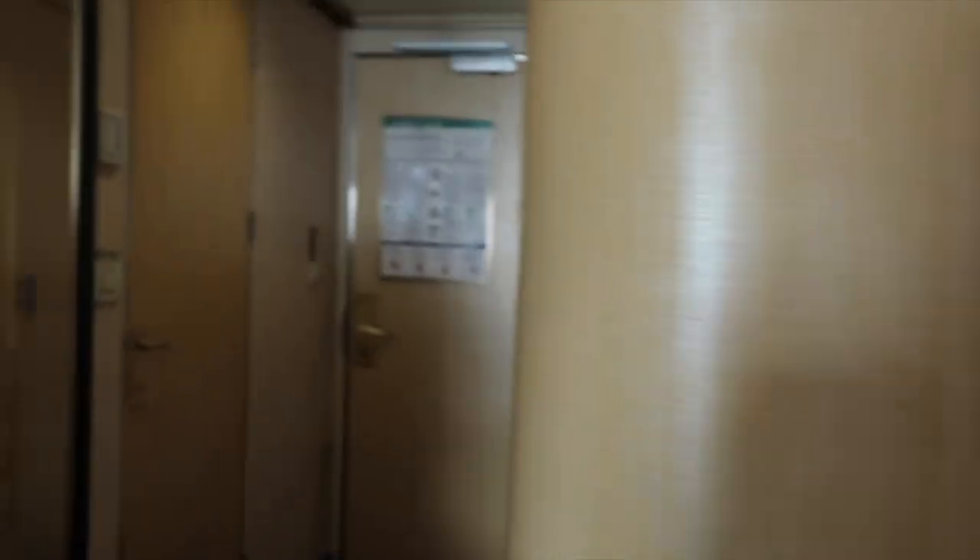Come in — here's our mini fridge. Can I show you the bathroom? This is the bathroom situation — shower. Pretty standard. We've got wardrobes in here, loads of coat hangers, life jackets in case we sink.